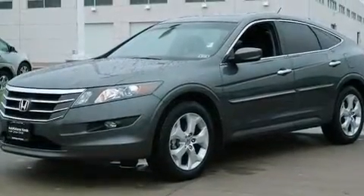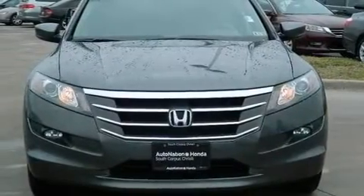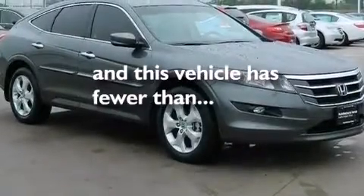12-volt power outlets, front multi-stage airbags, rear seat child-proof door locks, air conditioning with automatic climate control, and this vehicle has less than 46,000 miles.